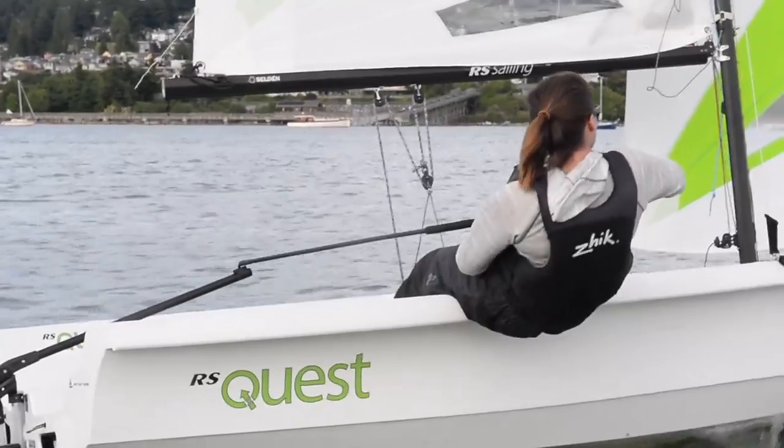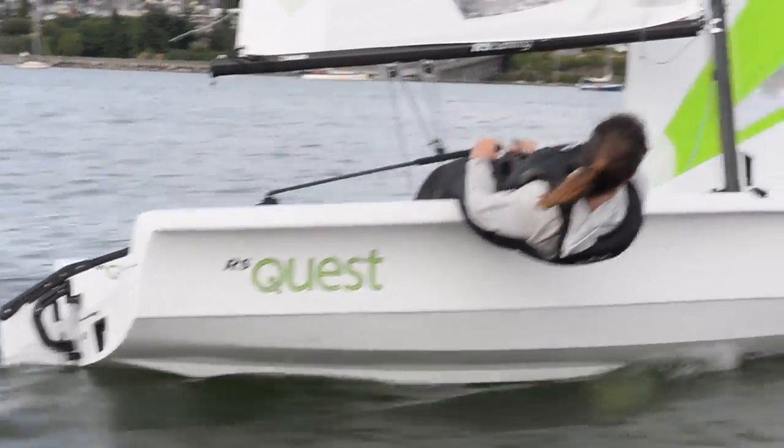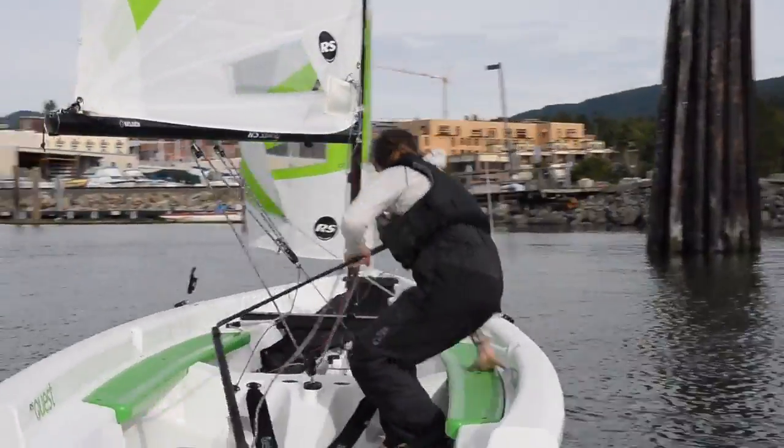The boat can sit anywhere from one person up to four. That's kind of nice in that you can get checked out on this boat and go out sailing by yourself, and then you can also come back with family and go out all together later.